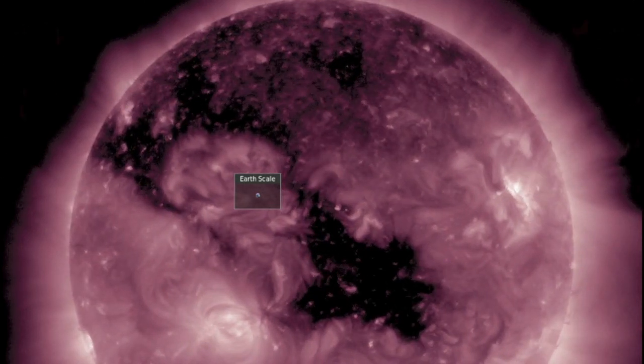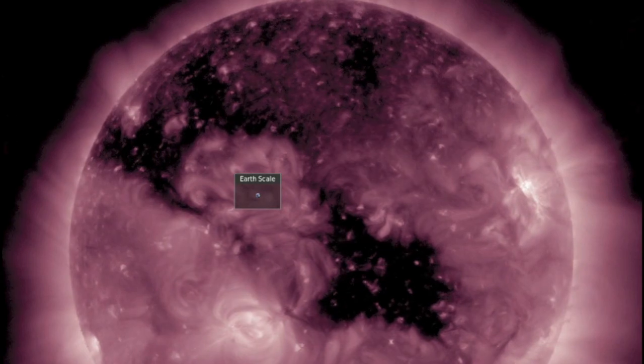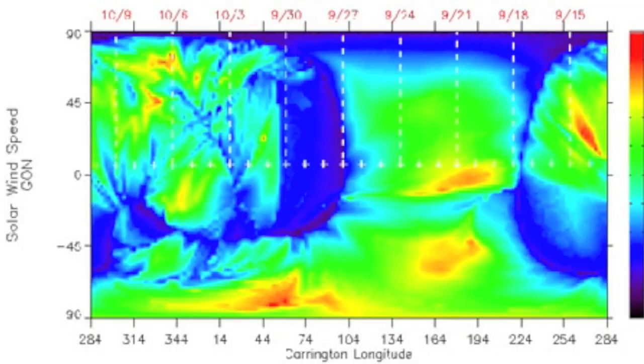Just looking at the current coronal hole you'd imagine a major quake watch was in effect, but this is where it's vital to check the power of the coronal hole as we've been doing. As you'll recall, it has only moderate force despite its huge size — it gained a bit this morning where it was all green. So maybe we'll get some more six-pointers coming today.